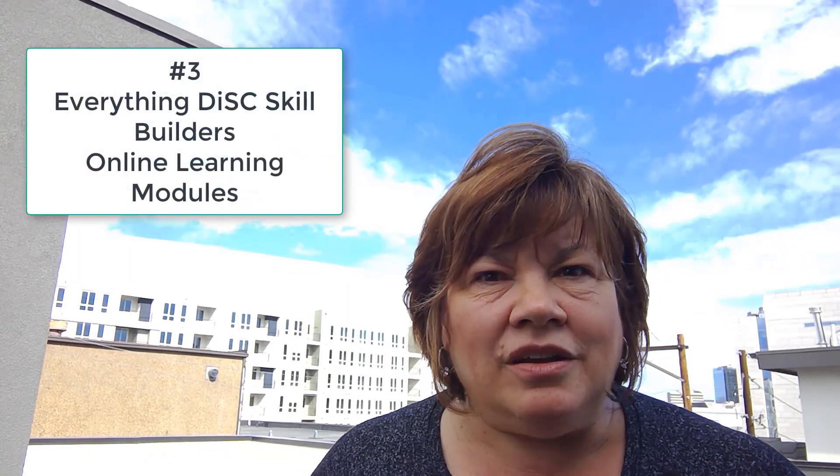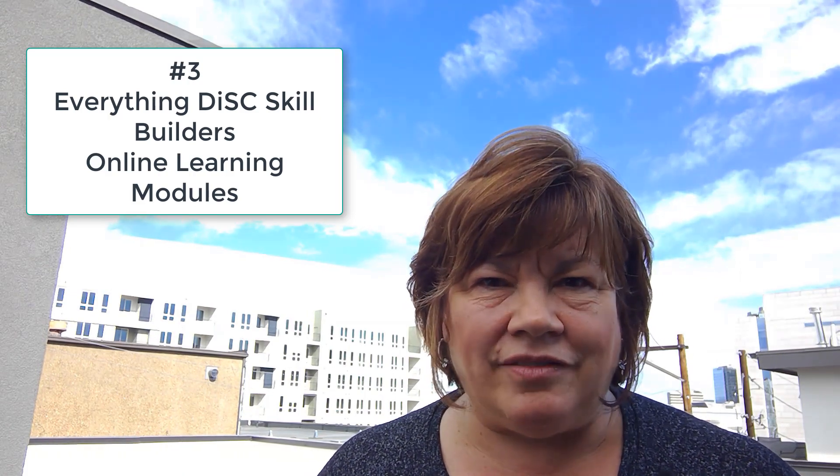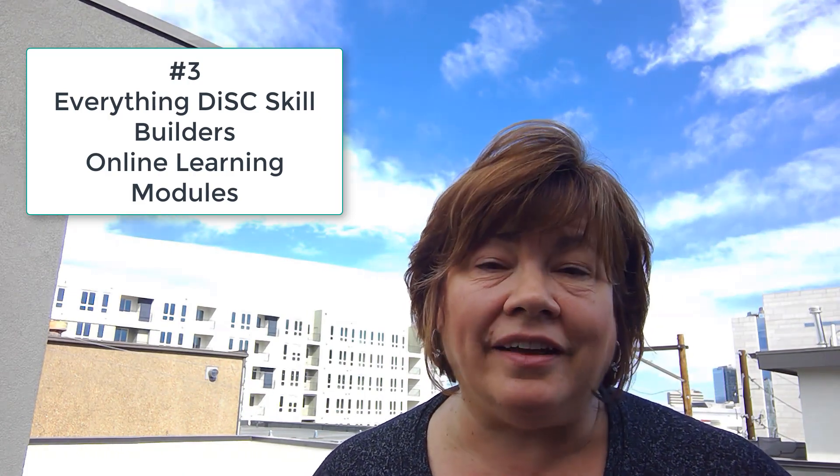The third thing that I'm super excited about are Everything DiSC Skill Builders. So many of you ask, how do I keep DiSC alive in my organization? Well, over the next several months, Everything DiSC is going to have a number of online learning modules to help your users learn how to put DiSC in practice in their work every day. These Skill Builder modules are only going to be about 20 minutes long — just-in-time learning to keep the DiSC momentum going in your organization.